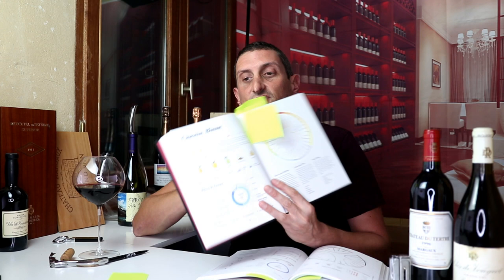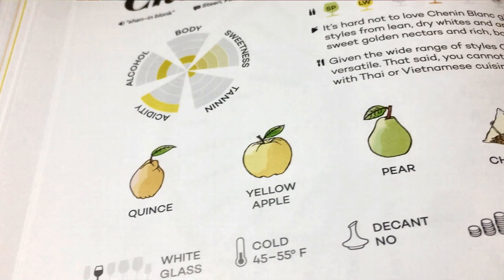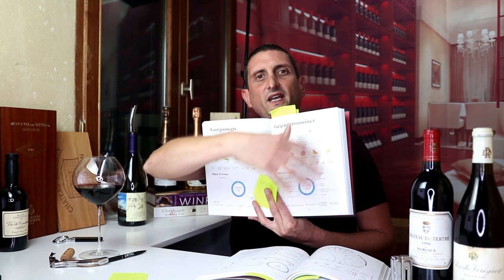Chenin Blanc is great — the aromas listed are really good: quince, yellow apple, pear, chamomile, and honey. Another example is the page on Gewürztraminer — just one single page. 'Treasured for its intense floral aromas, Gewürztraminer has thrived for centuries in Europe. Wines are best enjoyed on release when acidity is highest.' Though you do get some late harvest and aged Gewürztraminers that can be fantastic as well.